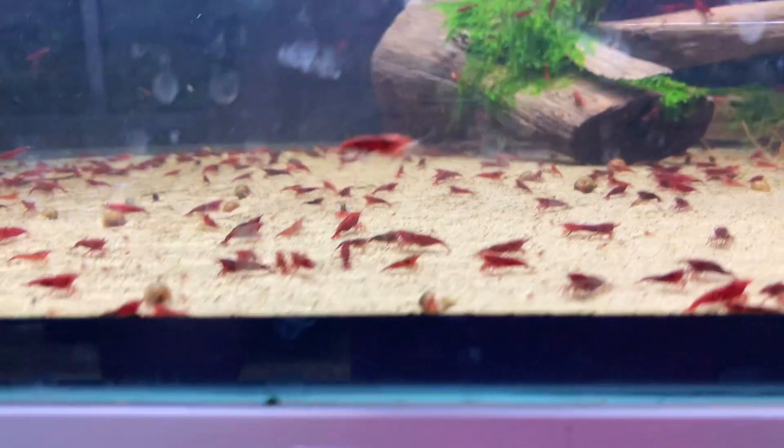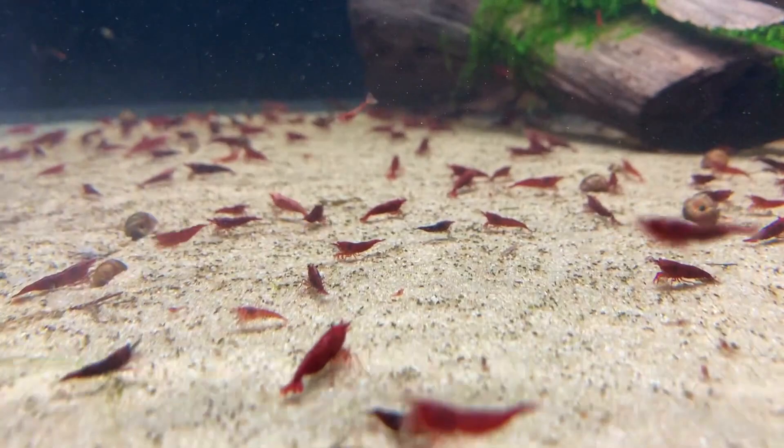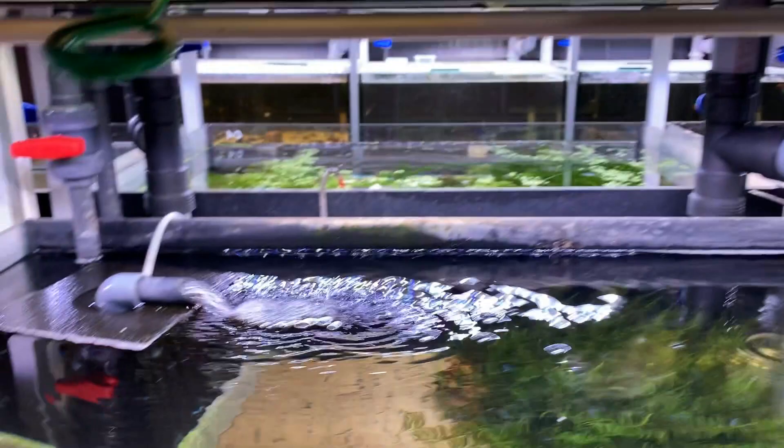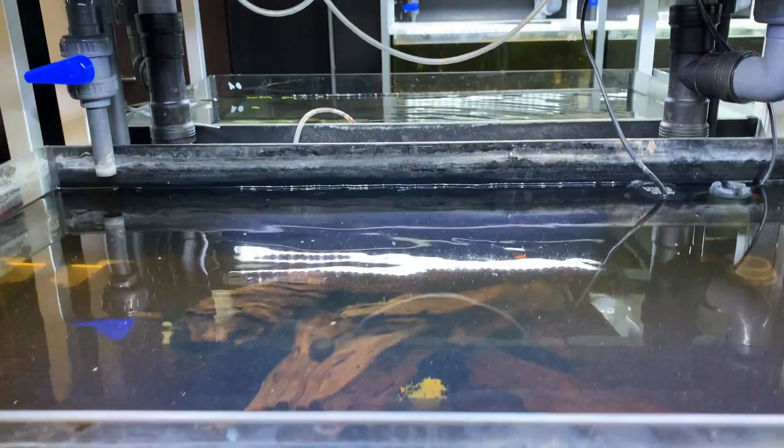Here we've got the Neo-Caridina — the classic cherry shrimp that most people know and love. These are the Bloody Marys, really high quality. You can see some of the babies there. There are some orange ones, some more red cherries, and blue jellies down here. There's a leaf litter setup that will make the pH really low from the tannic acids.